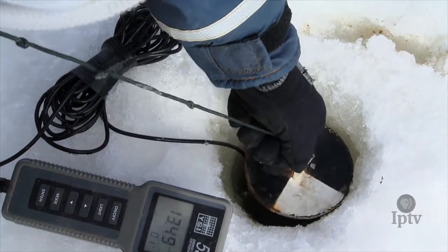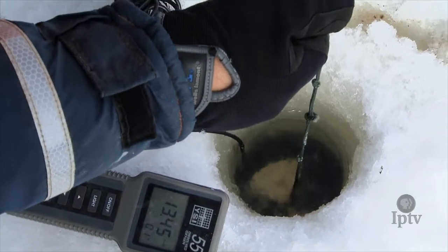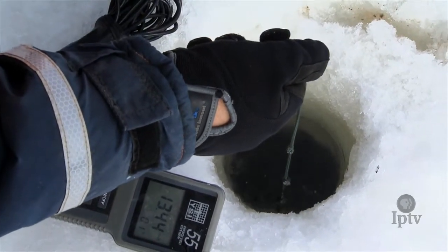I'm going to look at the water clarity using this Secchi disc, lowering it down until I can no longer see the white any longer.